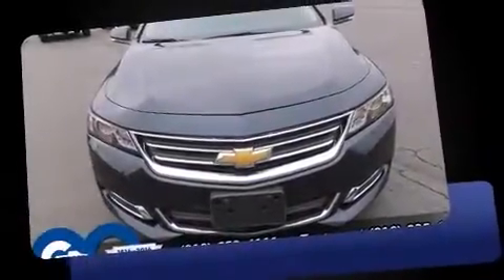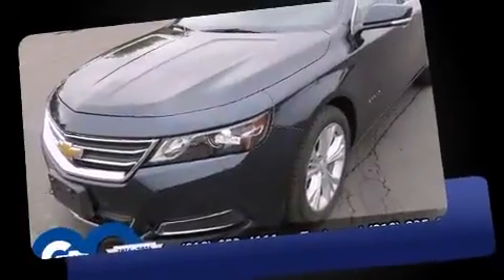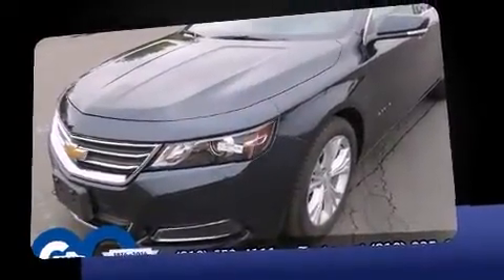Come test drive this 2014 Chevrolet Impala. With just over 15,000 miles on the odometer, this four-door sedan prioritizes comfort, safety, and convenience.